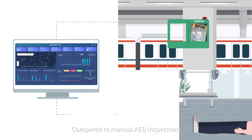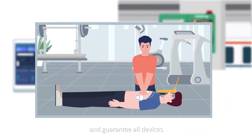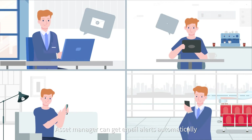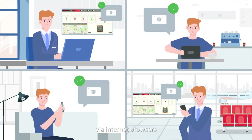Compared to manual AED inspections, automatic email alerts enable real-time response to the device's status change and guarantee all devices are on standby for an emergency. Asset managers can get email alerts automatically from anywhere through secure access to the AED Alert 2.0 management tool via internet browsers.